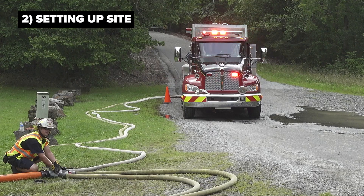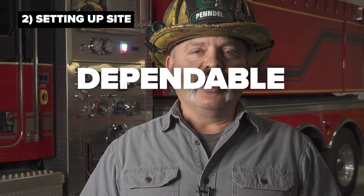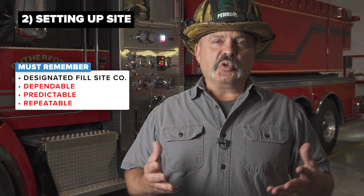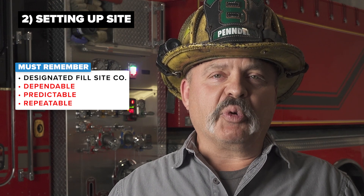This is dictated by the number of engine companies in your area and the number of personnel available. Best practice, when available, is to send two engine companies. Part of that engine company sets up the drafting equipment while the other portion or second company aids in loading the incoming tankers. When we talk about fill sites, we want to build a fill site that is dependable, repeatable, and predictable — meaning the companies coming in should have standardized connections. It doesn't matter what you decide in your region, the most important factor is that everyone is consistent and doing the same thing.